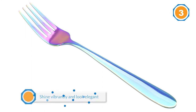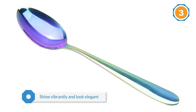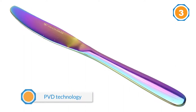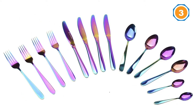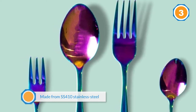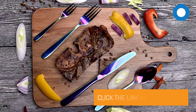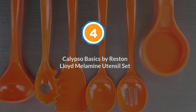All of the pieces shine vibrantly and look elegant. All of the Wax and Wear utensils are PVD coated — products that are PVD coated not only have wear and tear resistance but have vivid colors too. In the case of these utensils, all of them have a thin rainbow coating that looks amazing. Number four: Calypso Basics by Reston Lloyd melamine utensil set.